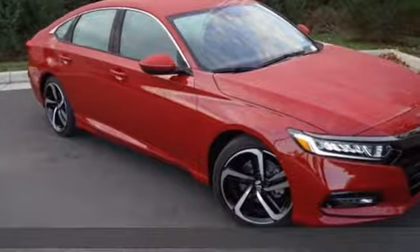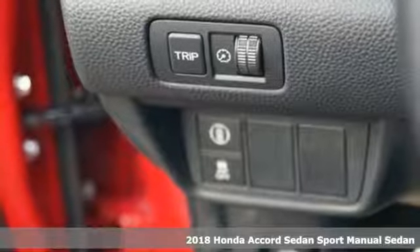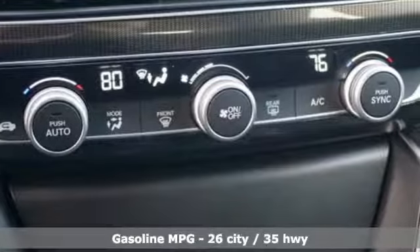Here's a 2018 Honda Accord sedan. Honda's flagship car isn't just a vehicle, it's a legacy. And with features like these, every drive is a pleasure.